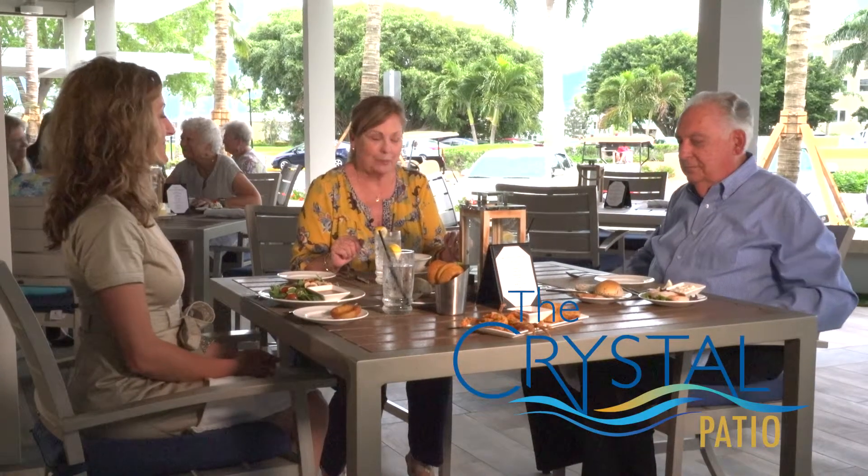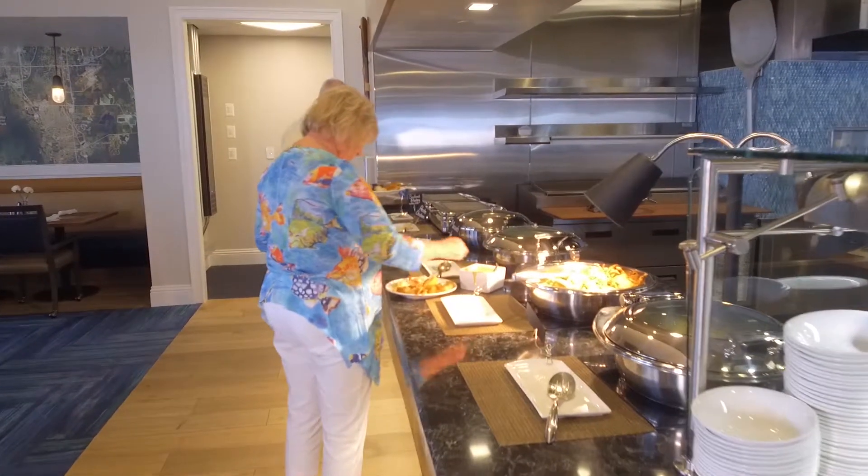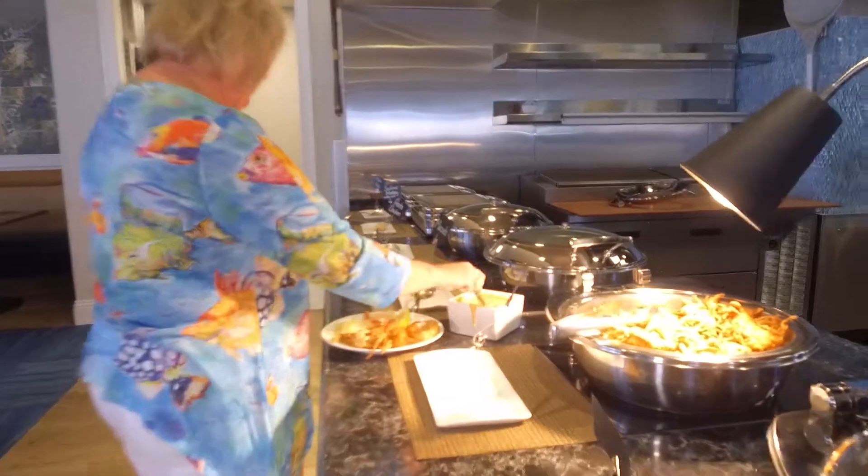Hi everybody, I'm Lynn Schneider, Director of Marketing and Communications here at Shell Point, and this is another episode of Dinner with Friends. Today we're dining at the Crystal Patio and it happens to be Friday night — so that means seafood buffet. Our guests today are Bob Haas, a resident here at Shell Point, and Beth Crenshaw from Resort Services. This gives us an opportunity to get to know each other and share a meal.